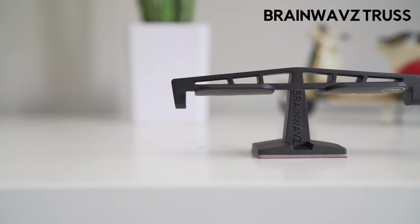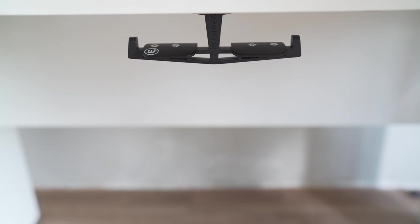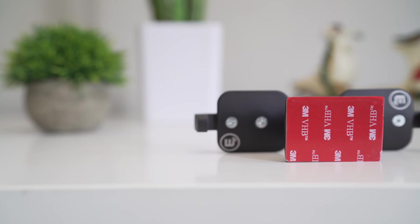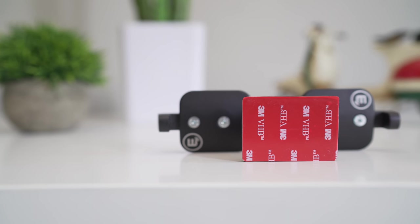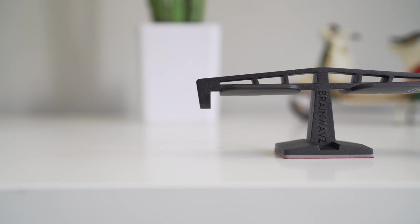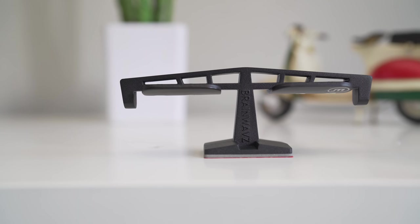Next up, we have the Brainwave's Truss. Unlike most cheaply made headphone hangers, which are made out of plastic, the Truss is solidly built with aluminum metal. Plus, the matte finishing adds to the sturdy feel of the headphone hanger. A 3M tape is provided at the top of the hanger for mounting on surfaces, and this provides amazing grip on almost any surface. The hanger is shaped like an anchor and can hang two headphones simultaneously. Additionally, the hooked end prevents the headphone from slipping away. All in all, at less than $20, the Truss offers great value by allowing you to hang two headphones.